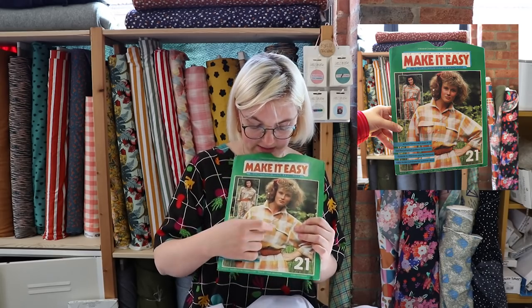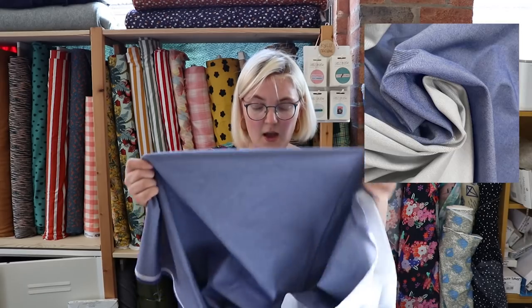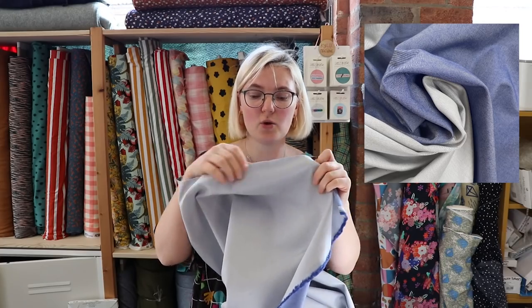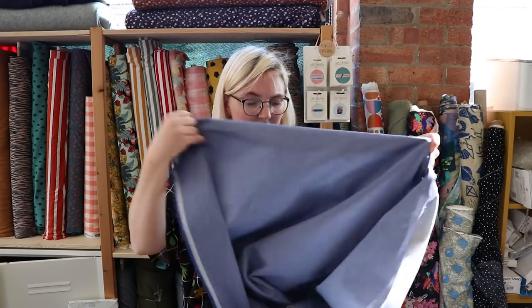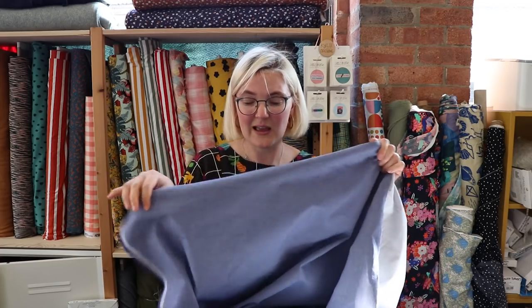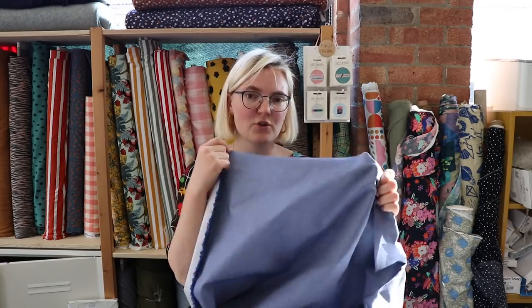The jumpsuit I want to make has a yoke across the front and back. We've got this really groovy reversible denim in — it has a tiny bit of stretch, with pale blue on one side and dark blue on the other, and the tone changes slightly as you move it, which is amazing. I've seen a lot of people wearing trousers with panels in a different shade running down the front, and I think it'd be really cool to have the yoke cut from the reverse side of the fabric.